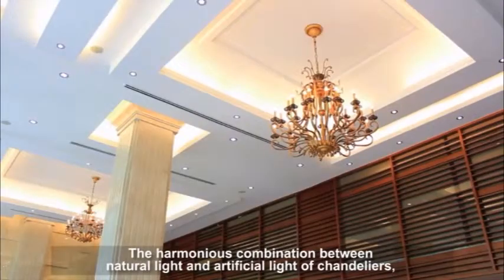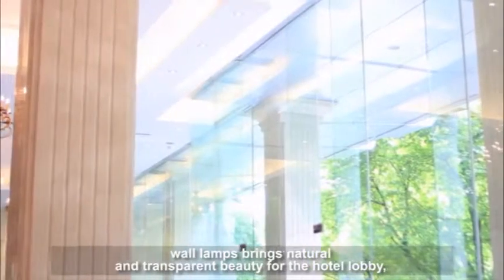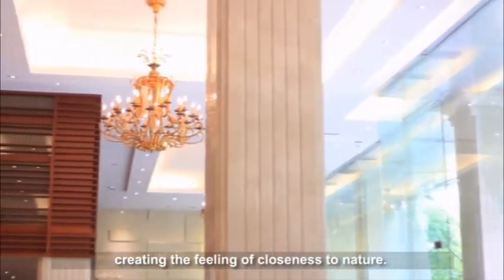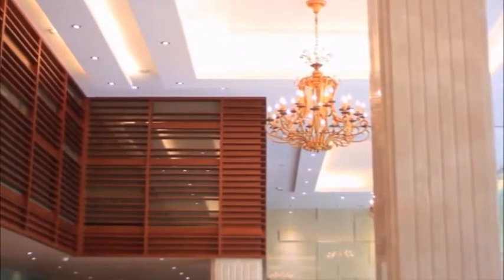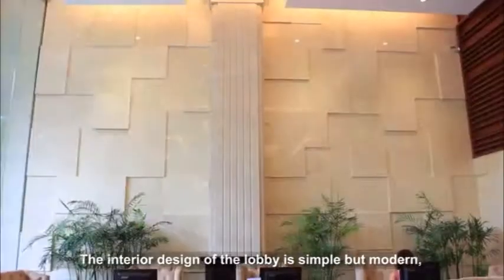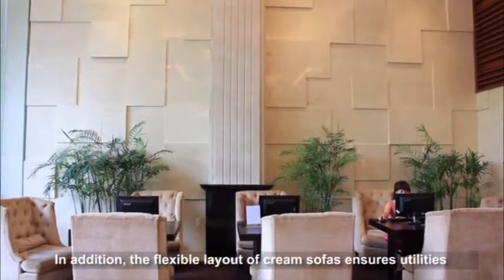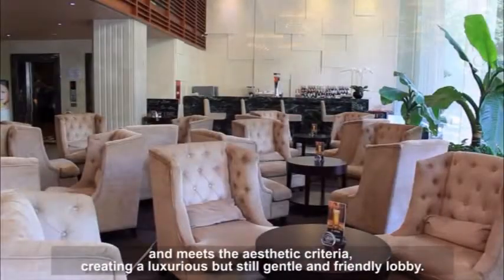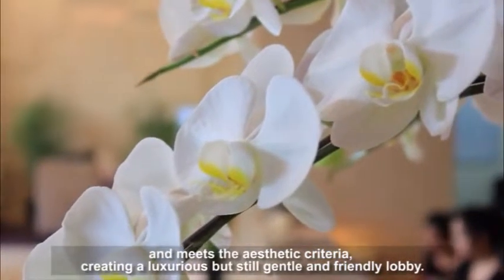The harmonious combination between natural light and artificial light of chandeliers and wall lamps brings natural and transparent beauty to the hotel lobby, creating the feeling of closeness to nature. The interior design of the lobby is simple but modern, suitable with the ivory of the ceramic tiles on the wall. The flexible layout of cream sofas ensures utilities and meets aesthetic criteria, creating a luxurious but still gentle and friendly lobby.